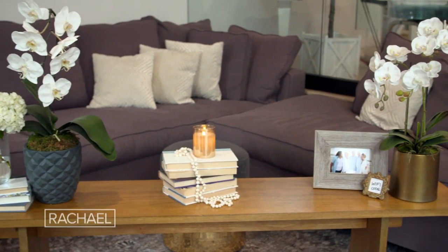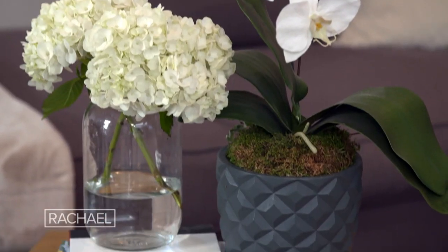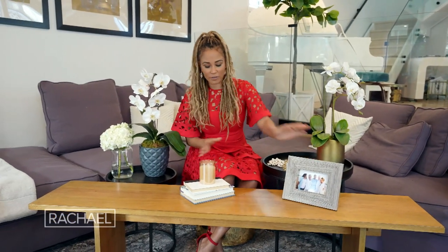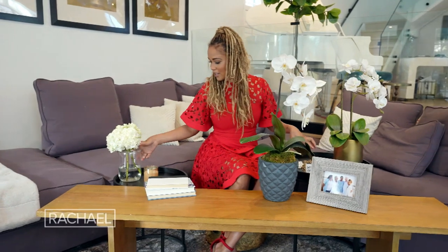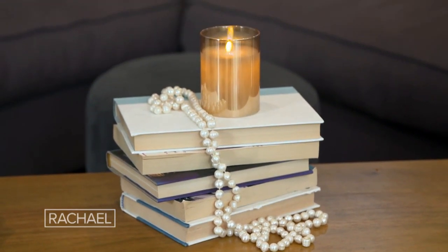My most asked question: how do I style my coffee table? It's not about what, it's about how many. There is a trick that all designers know, which is the rule of thirds. Three always looks good together. It doesn't matter if you want to put that family photo on your table — instead of leaving it alone, find something next to it and add in a third piece, and it automatically becomes elevated design. Rule of thirds — my biggest trick for everyone out there.